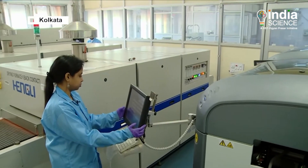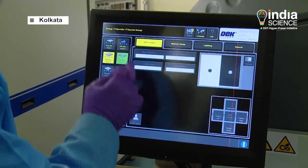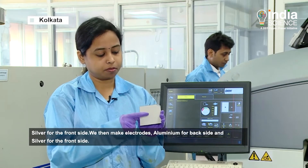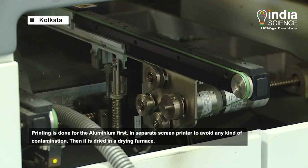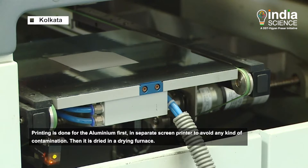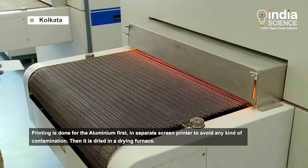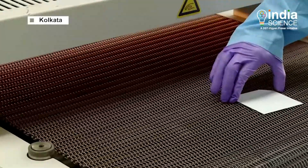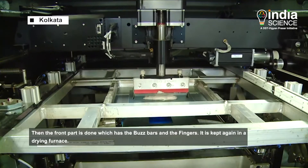A special innovative printing machine is used to create solar cells from these silicon wafers. When we have a wafer with a PN junction and silicon nitride anti-reflection coating, we make electrodes — aluminum for the back side and silver for the front side. This is done using aluminum print in a screen printer so that there is no contamination between aluminum and silver. Then we dry it in the drying furnace.